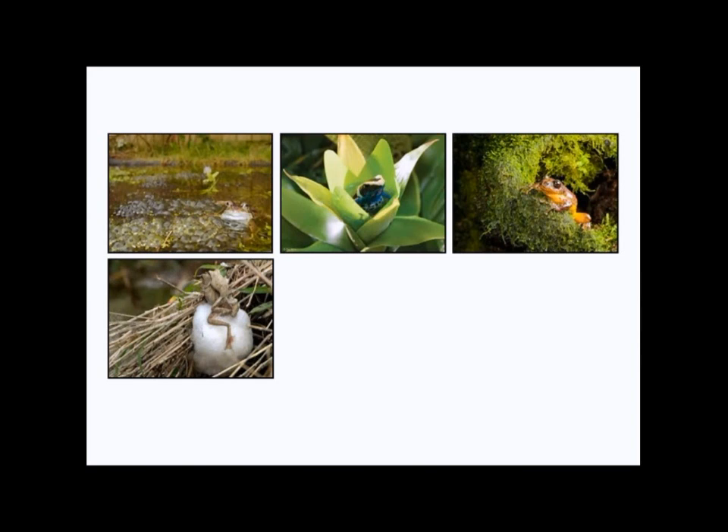Others like this will build what's called a nest — a nest made of foam. This is from secretions from the adult frogs; they whip them up with their legs and lay their eggs within the foam that they make. These will hang from trees above water, and when the eggs hatch, they'll drop out into the water where they'll become tadpoles.